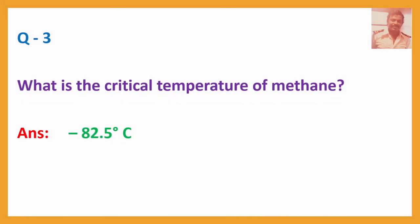Question No. 3: What is the critical temperature of methane? Answer: Minus 82.5 degrees Celsius.